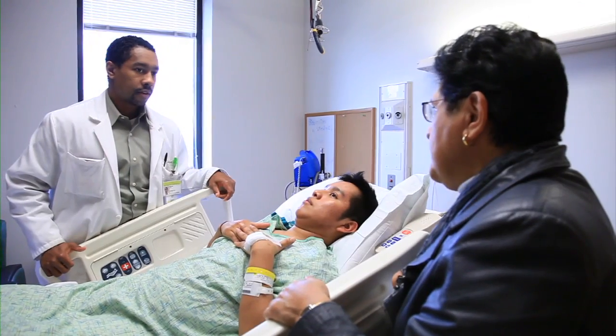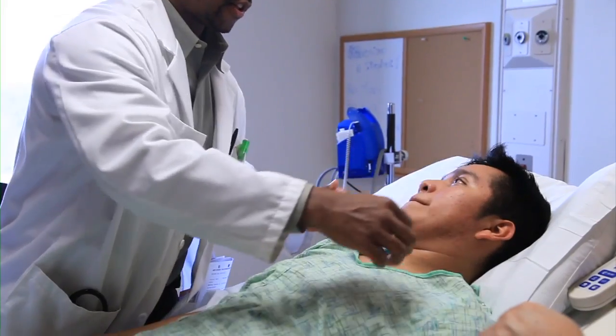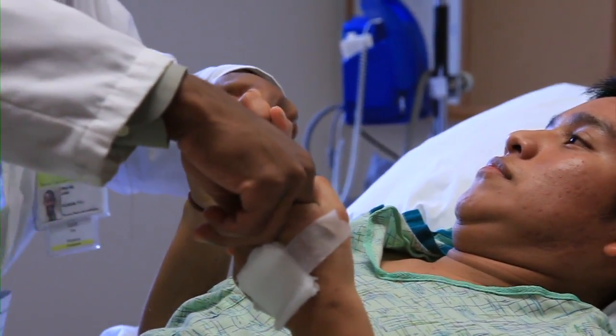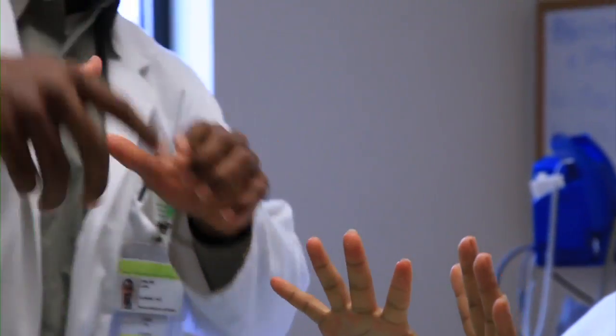You may hear your loved one's level of injury mentioned frequently. Level of injury refers to where the spinal cord is functioning and is also known as the neurological level of injury. Doctors determine this by assessing the movement and sensation at or below a certain level on the spinal cord. The level of injury designation is a letter followed by a number that corresponds to the spinal nerves.